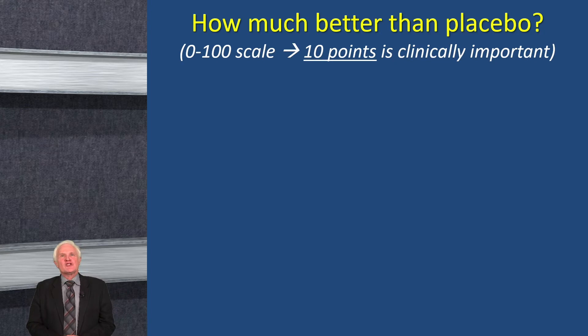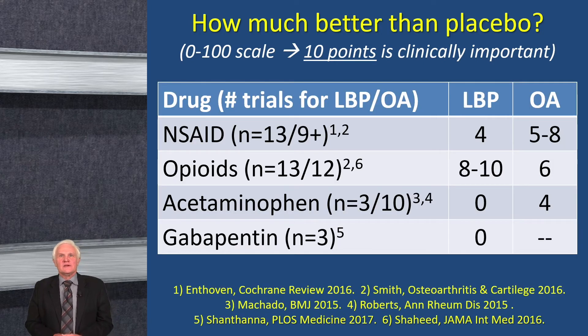The question is how much better than placebo? I'll show you point changes on a 0-to-100 scale. Remember, one point on a 10-point scale, or 10 points on a 100-point scale, is a moderate effect. For NSAIDs — 13 trials for back pain and 9 for osteoarthritis — and we can see the number of trials for opiates, acetaminophen, and a few for gabapentin. The two effective classes for back pain largely came down to NSAIDs and opiates. Surprisingly, acetaminophen was not more effective than placebo, and neither was gabapentin. In osteoarthritis, NSAIDs and opiates were effective, with a smaller effect for acetaminophen.